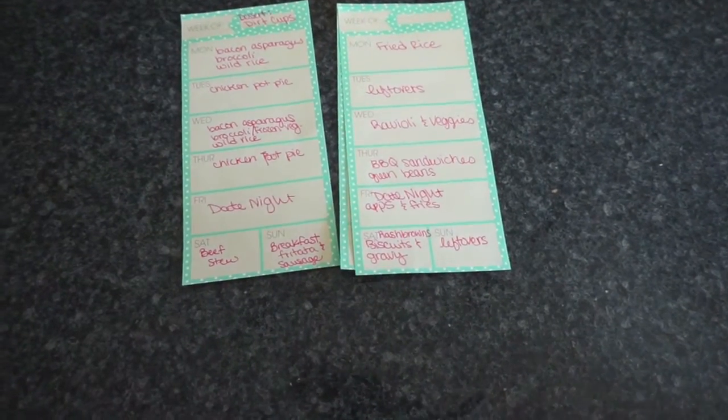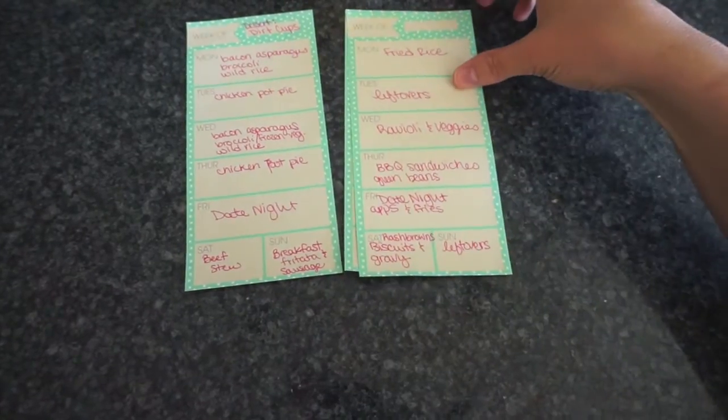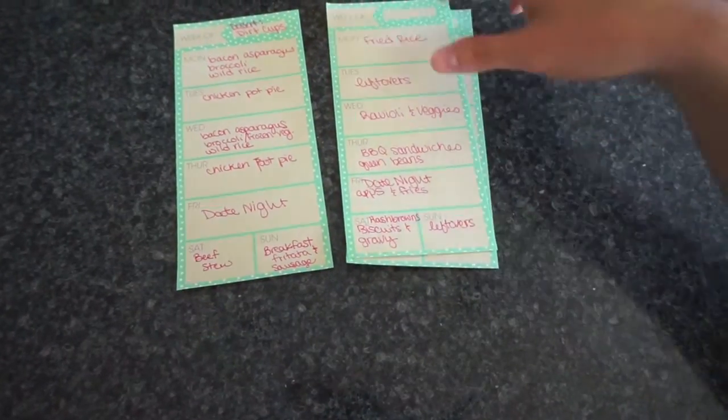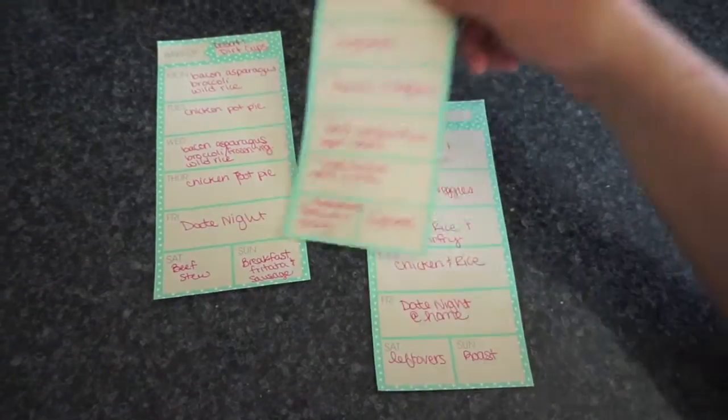I bought a big thing of sausage that I never ended up using when family came because we got the stomach bug. So I'll mix that in with the gravy for the biscuits and gravy. Then we'll do leftovers of some sort — I built in a leftover day, basically a freezer clean out.